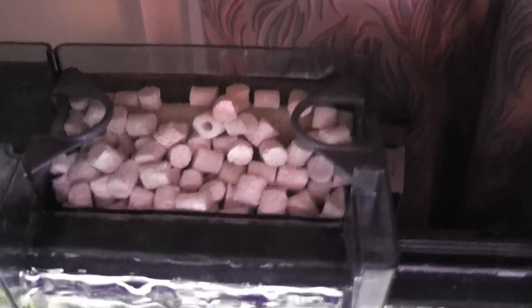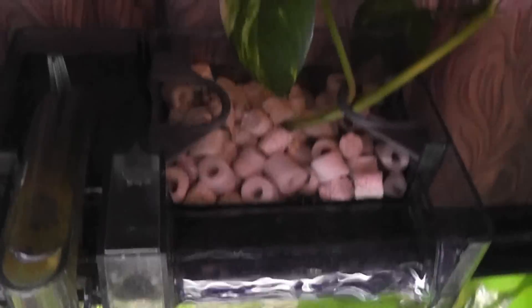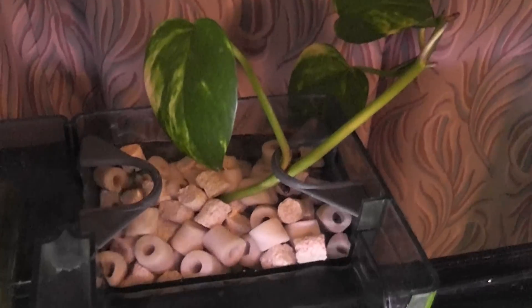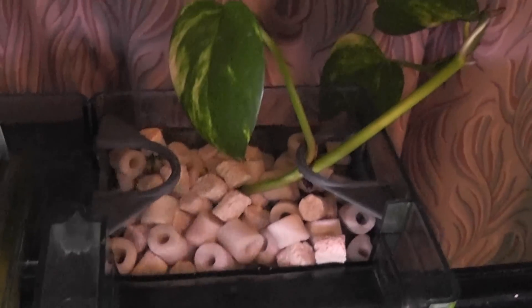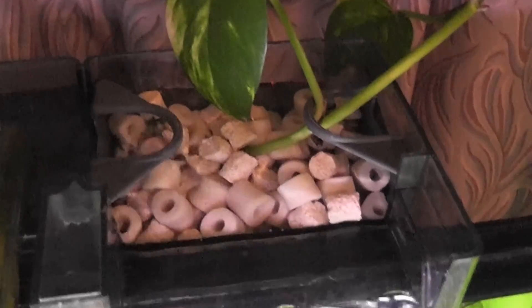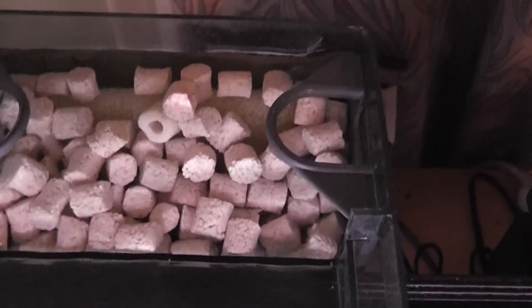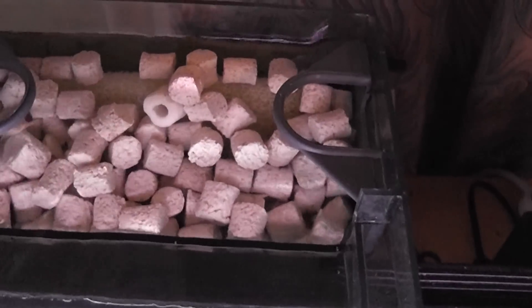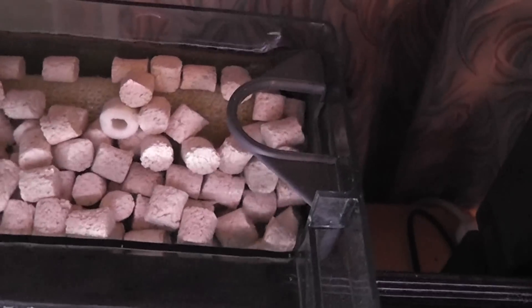I got another filter — another AquaClear, I want to say the 50, and this one here was a 20. I've got a houseplant growing inside it to absorb some nutrients, since I saw people doing that on the forum. I also have the bio media — the neon pot scrubbers — in there as well.